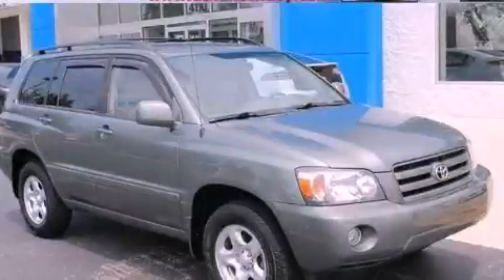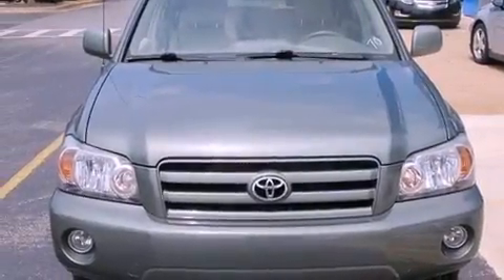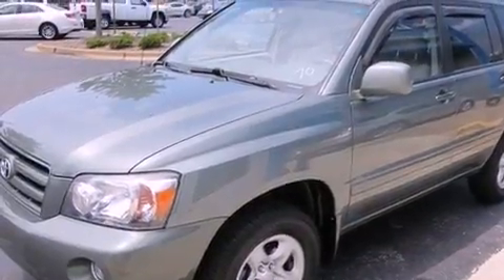This is a 2007 Toyota Highlander, a car-like ride in space like an SUV. It features a 2.4-liter four-cylinder engine, a four-speed automatic transmission, and four-wheel drive.